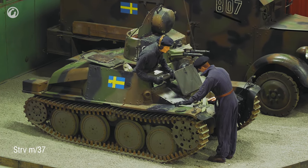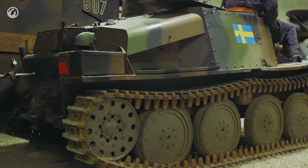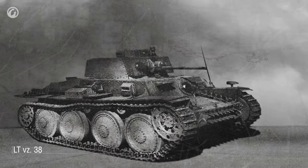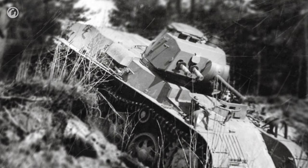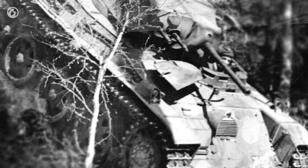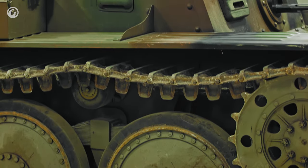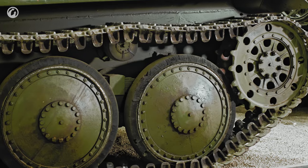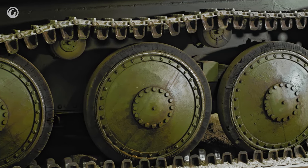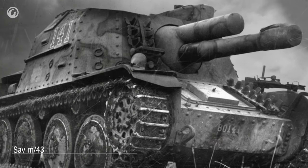In order to expand their tank park as soon as possible, the Swedes bought another Czech ČKD vehicle, the LT VZ-38. Although the Czech vehicles were outmatched by the Landswerks, they were easier to produce. This is how the Strv M41, also known as the TNHSV, appeared in the Swedish army, differing from the Czech original with its radio mounted in the turret and engine. The Strv M41 tanks were decommissioned in the late 1950s, but the thrifty Swedes used the running gear of the old vehicle for the PBV-301 armored personnel carriers. Another vehicle based on the Czech one became the SAV M43 self-propelled gun.